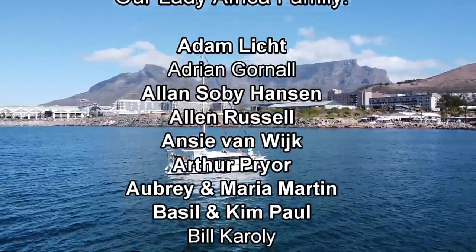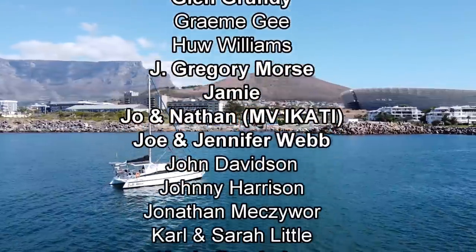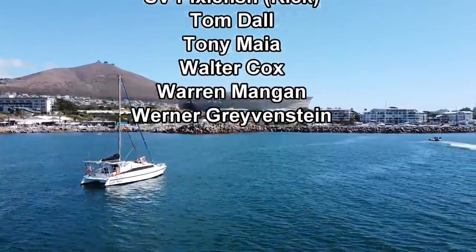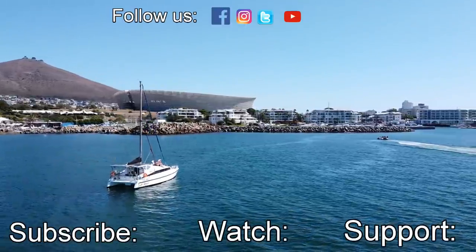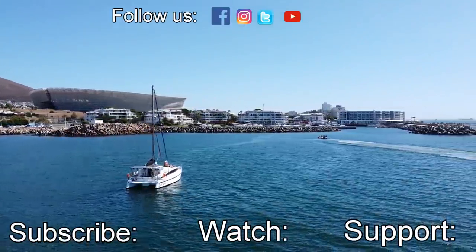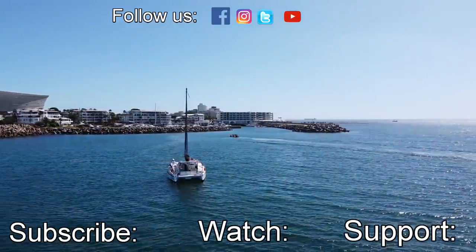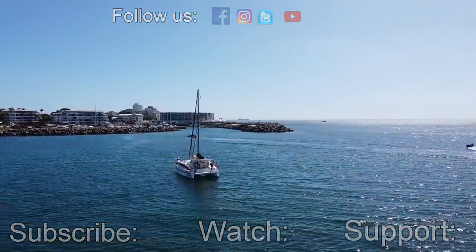If you'd like to support our videos and join our Lady Africa family, you can do so by clicking on the links in our description below.